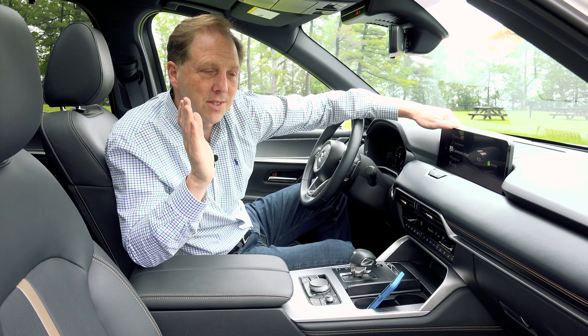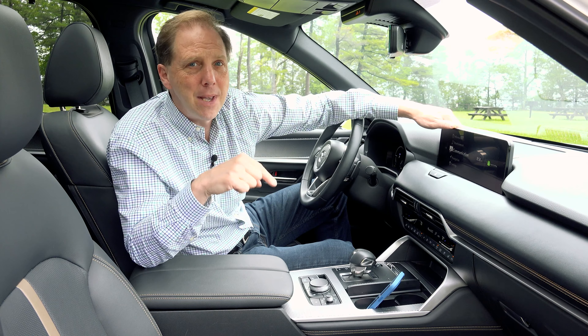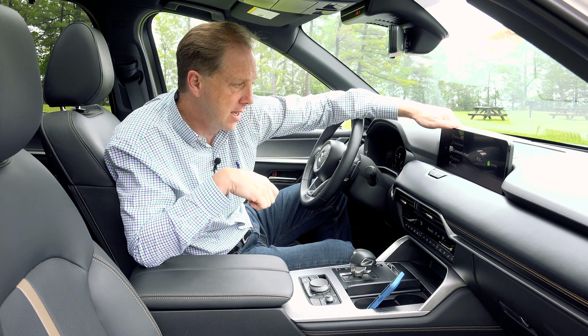The negatives here center around expectations versus price point. At nearly $60,000, there's just not enough electric range here. The 4-cylinder 8-speed hybrid powertrain really lacks refinement and wants premium gas. The ride quality isn't very good. And for a brand that is striving to move up to the penthouse, this isn't premium enough.